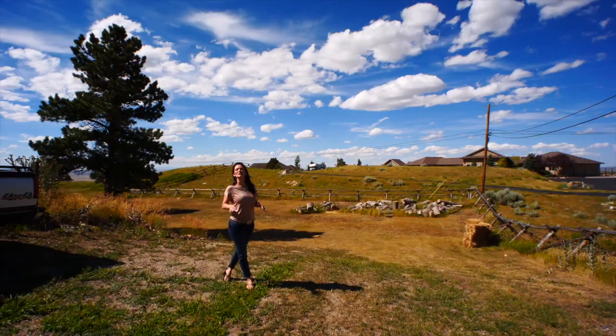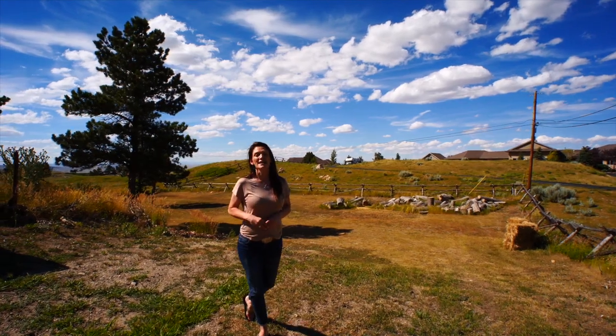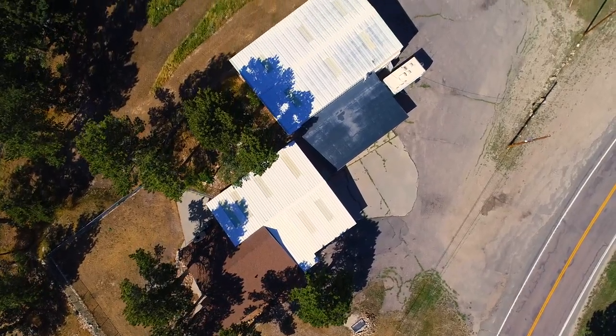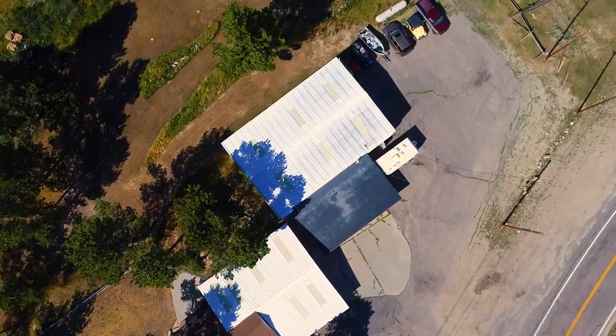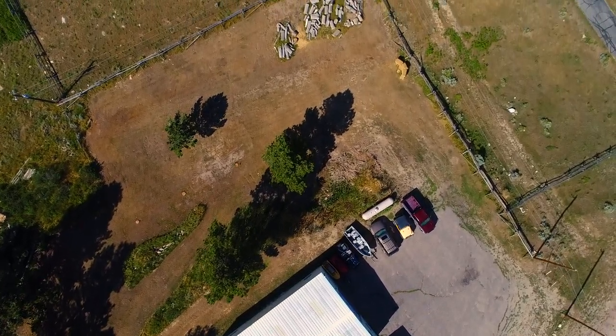One more thing I wanted to tell you is this home sits on over one and a half acres. It's zoned mountain residential, which allows limited agricultural use. So bring your 4-H animals and your horses to this property.